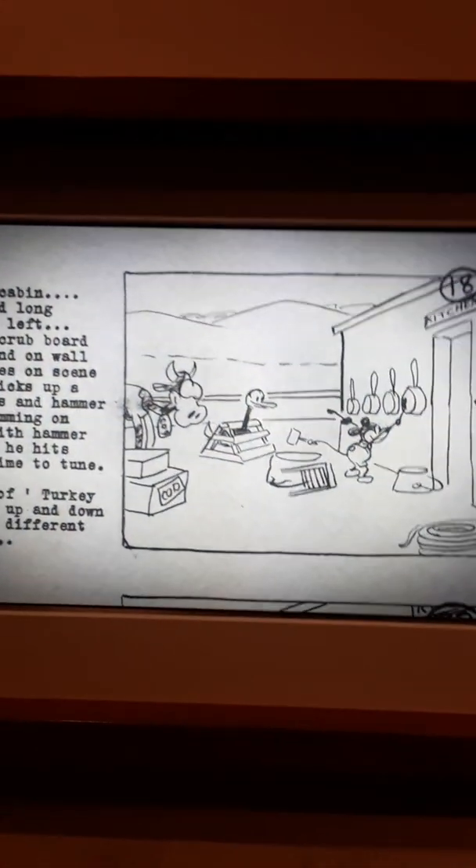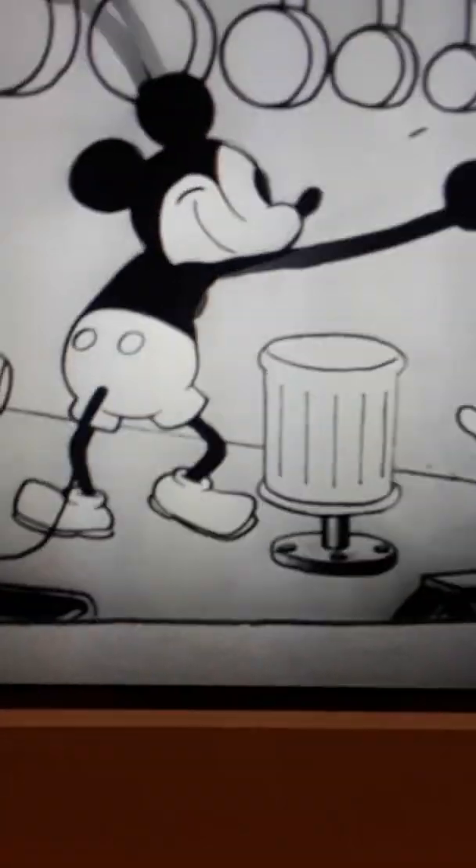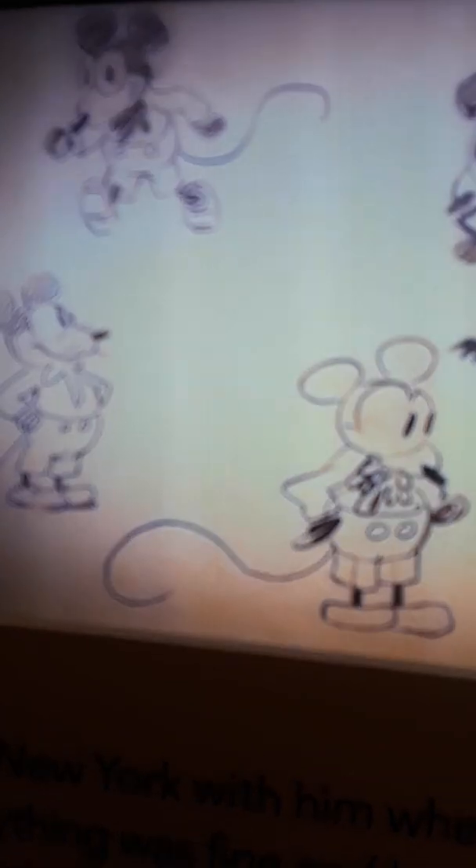Synchronizing the sound into the animation — matching the sound to action — was a new technological challenge. The birth of Mickey Mouse: the lady showed us this, and now we have a better view. Very nice, amazing.